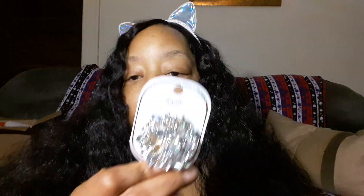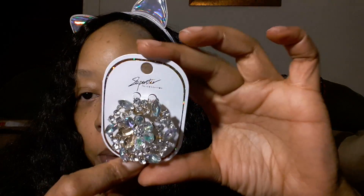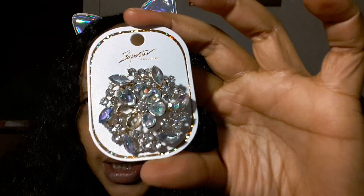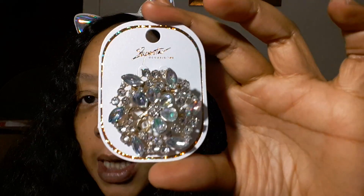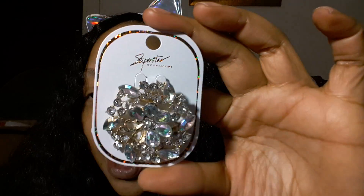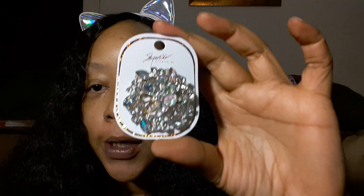Up next, this beautiful item — I love brooches. It does have an aurora borealis property to it. I got these to pin my scarves together and to use as an accent on my coat lapel or a jean jacket — just a little sparkle, you know.